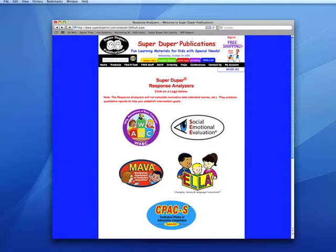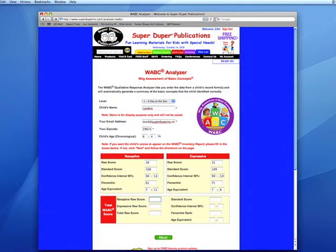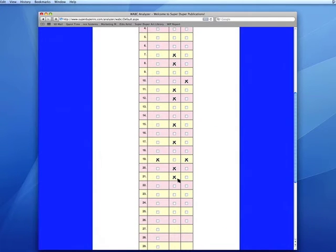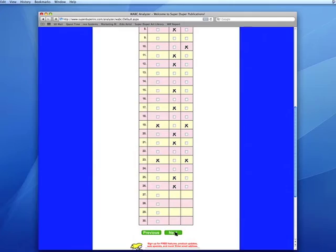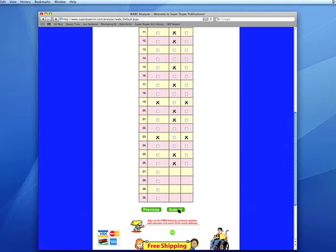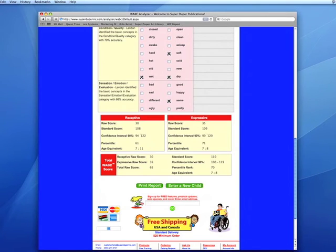The WABC also includes a qualitative response analyzer that generates an inventory of the concepts the child knows and the semantic category for those concepts. Simply enter the child's personal information and scores, then click Next. Click on the expressive and receptive responses that were incorrect, click Next. Check the information you entered and click Submit. Then print the child's report.